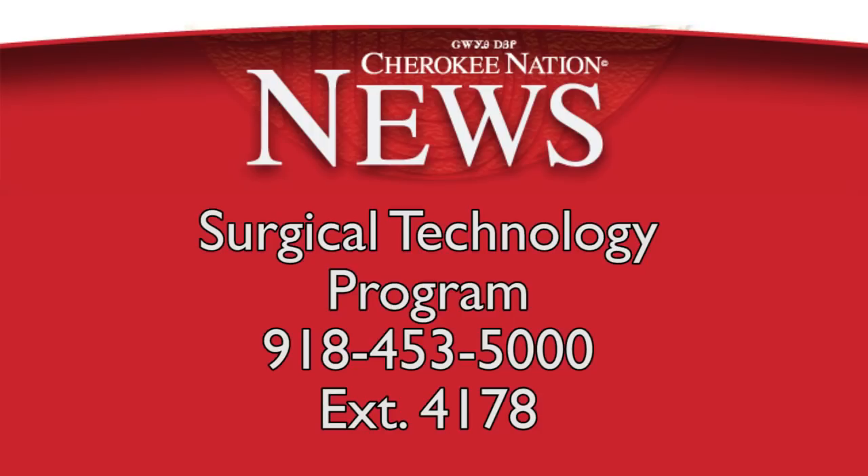For more information on the surgical technology program, call 918-453-5000, extension 4178.